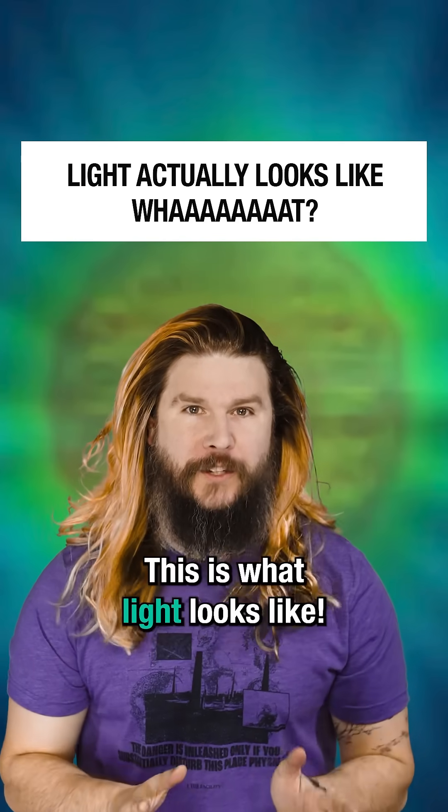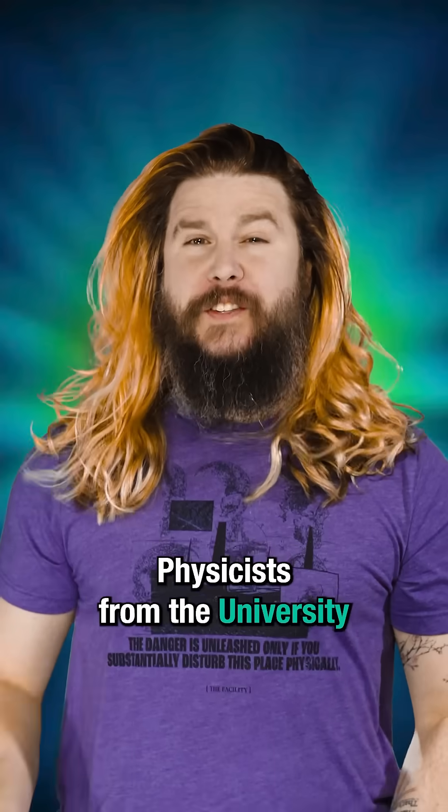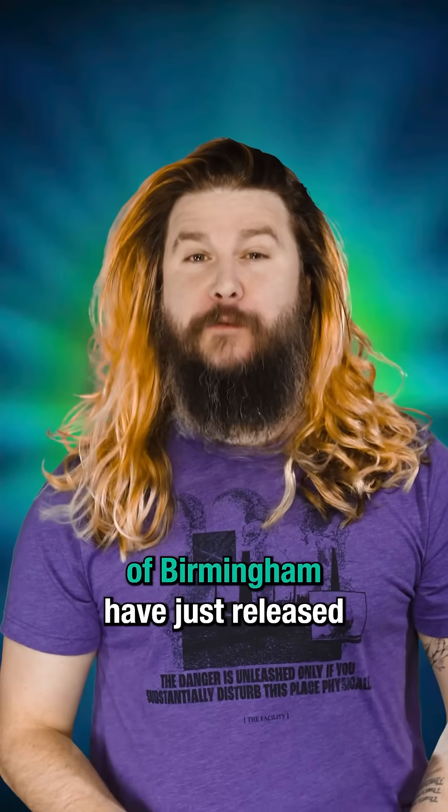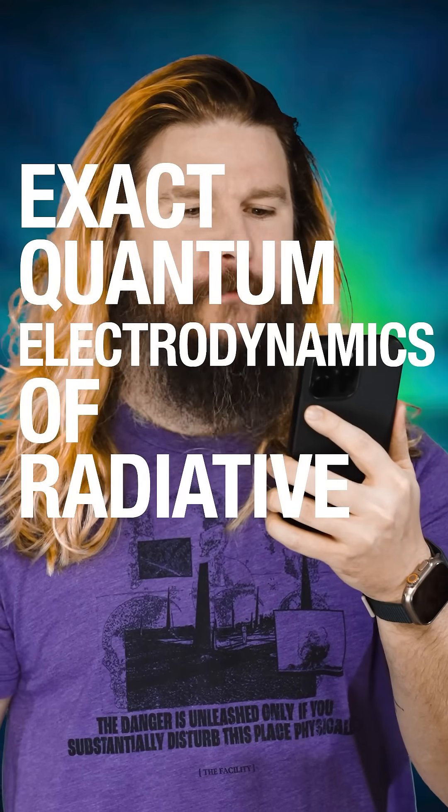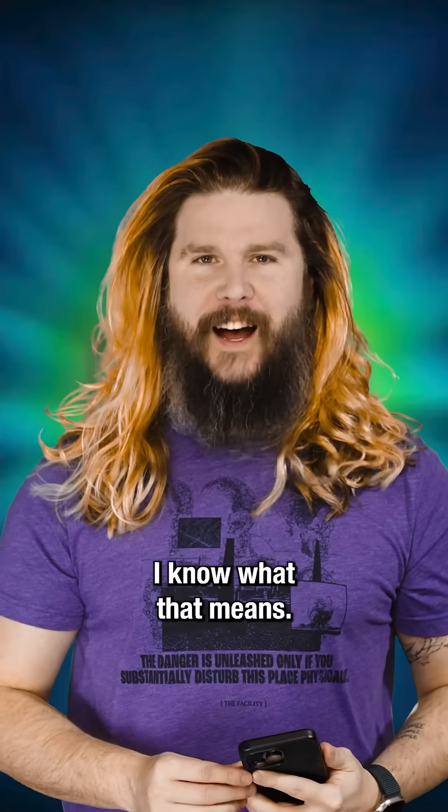This is what light looks like. Kind of. Physicists from the University of Birmingham have just released a paper called Exact Quantum Electrodynamics of Radiative Photonic Environments. What? I know what that means.